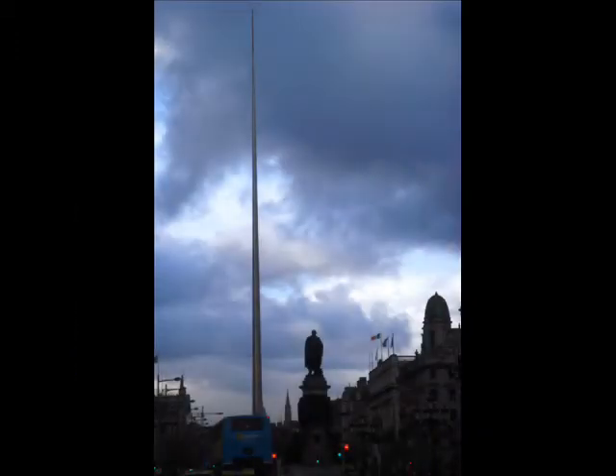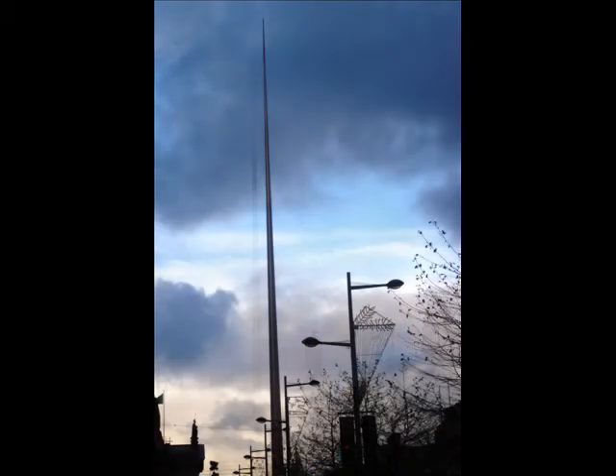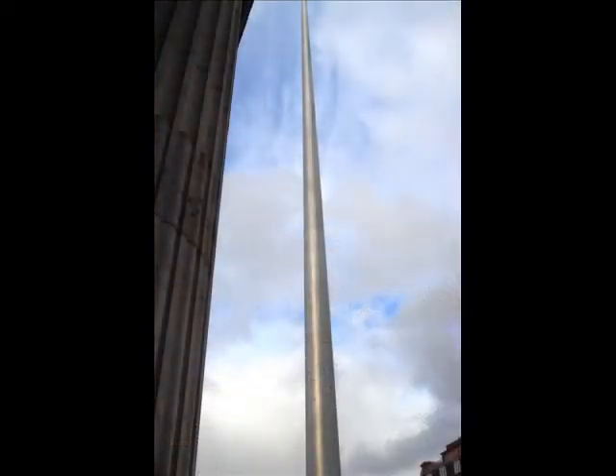You hit O'Connell Street, and boy, you can't miss it. At just about 400 feet tall, coming to a pencil point at the top, with a base below that's no more than 10 feet wide, Dublin's Monument of Light, commonly known as the Millennium Spire, stands out against the backdrop of an Irish sky, like those 1960s NASA rockets on the Texas Gulf Coast plain.